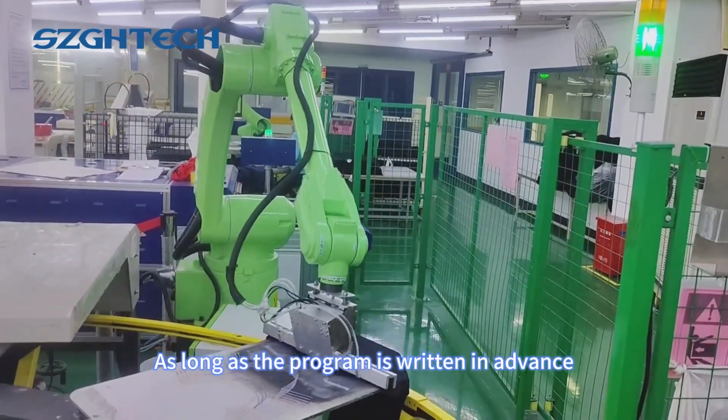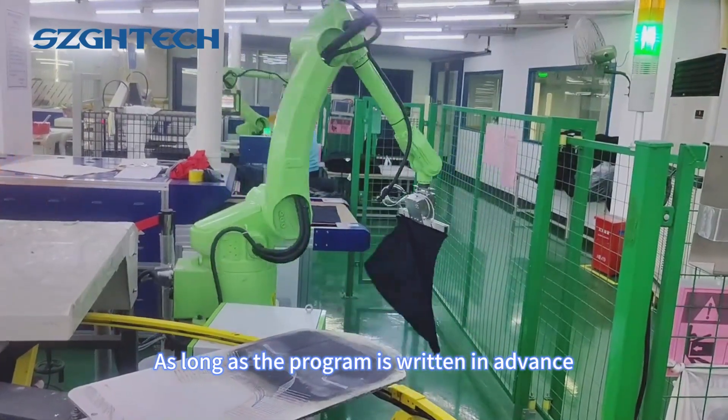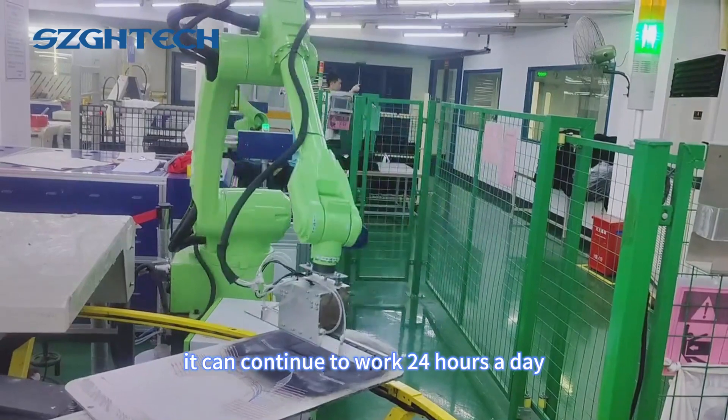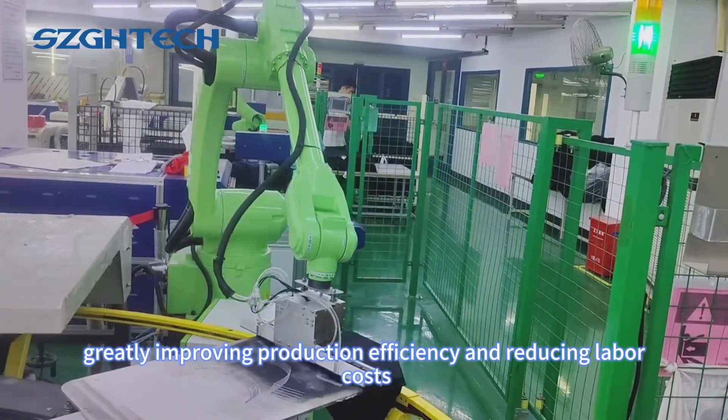As long as the program is written in advance, it can continue to work 24 hours a day, greatly improving production efficiency.